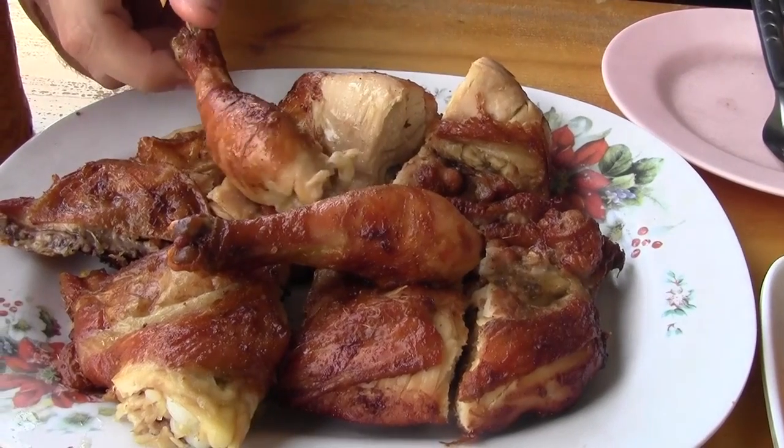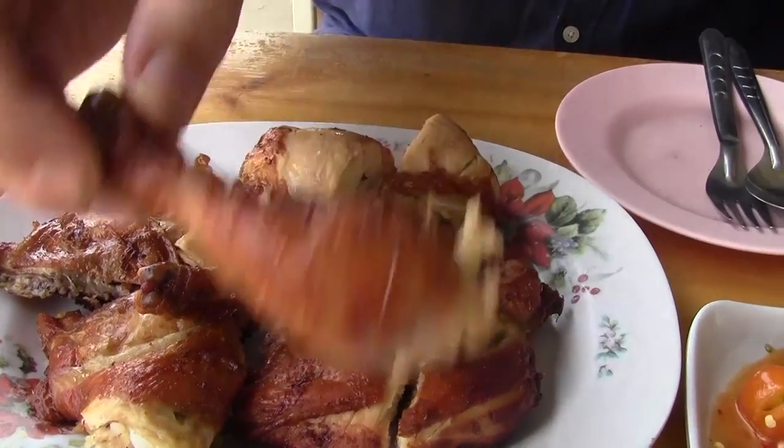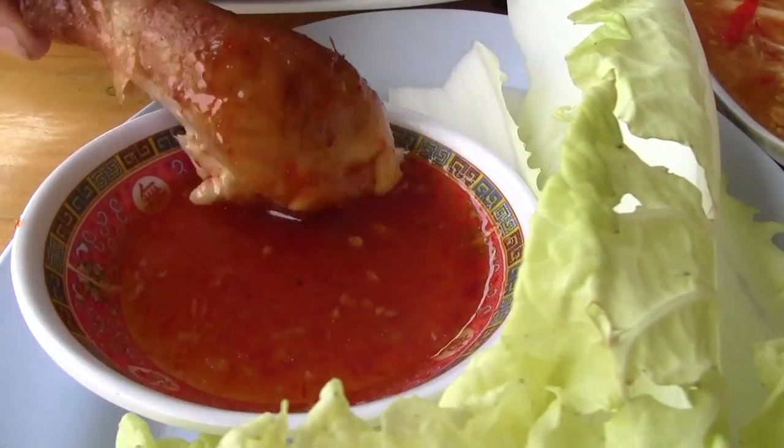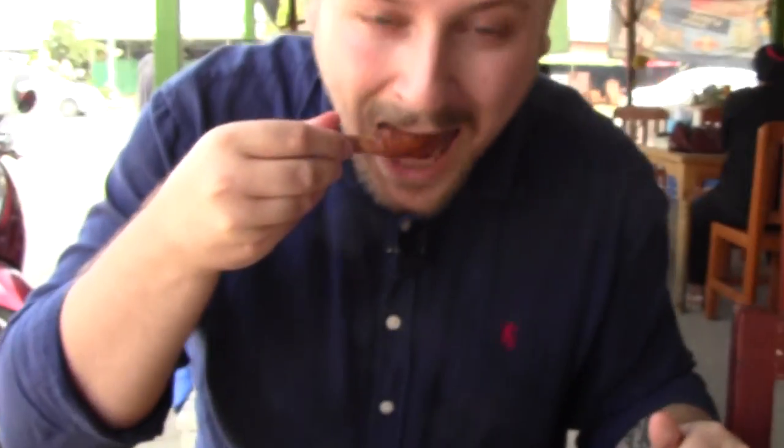Let's try the drumstick — I'm going to dip it in the sauce and just go for it. Wow, it tastes kind of like a really tender rotisserie chicken with a lot of smoky flavor from the grill, and that marinade on the skin is really salty and flavorful. That's amazing.